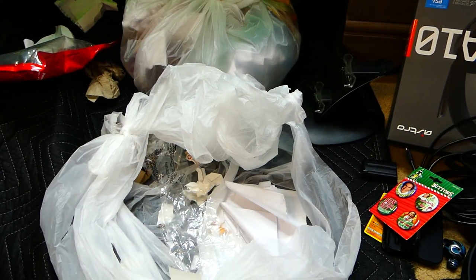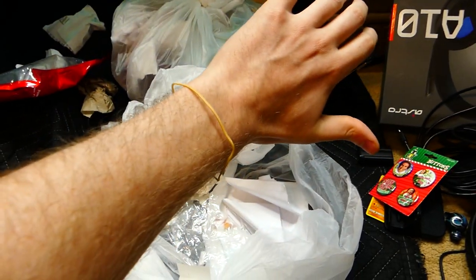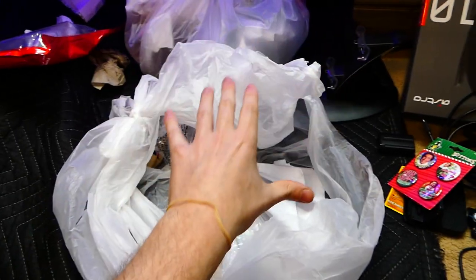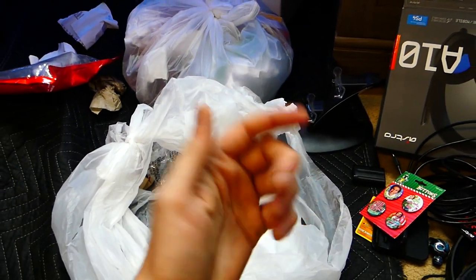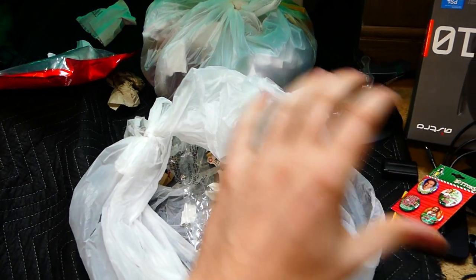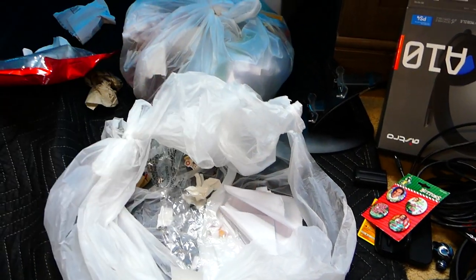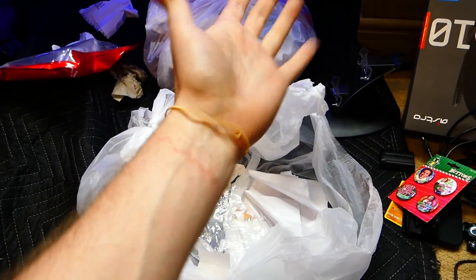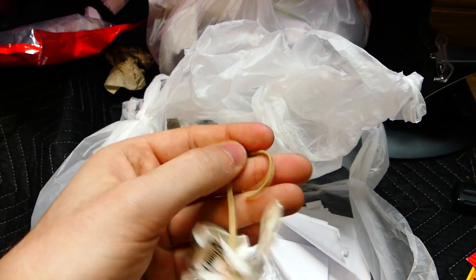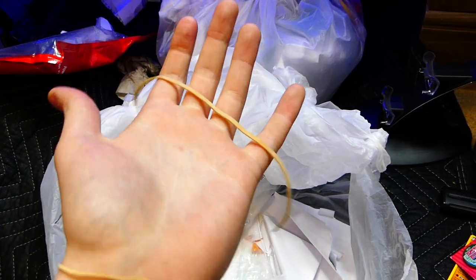Rubberband Squad! If you guys are new to the channel, the Rubberband Squad is whenever I find a rubberband in the garbage or in a trash bag or wherever, I put it on my wrist and I say hashtag Rubberband Squad. Because I do have a Rubberband Ball — every time I add a rubberband that I find GameStop dumpster diving to the Rubberband Ball, it's adding one of you guys who are new to the family. When a rubberband is put on the Rubberband Ball, it's like adding a new member of the Speedster family here on YouTube. This is a new subscriber right here. And this rubberband is broken — so somebody just unsubscribed. I don't know who did it, but someone did it. Another unsubscriber! Why are you guys unsubscribing? Please subscribe.